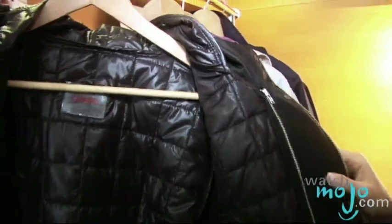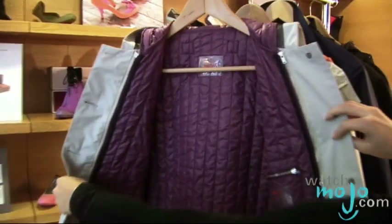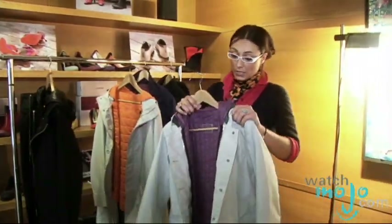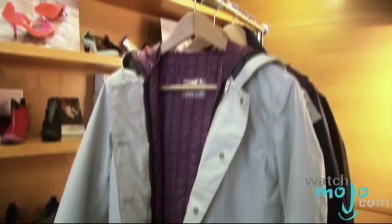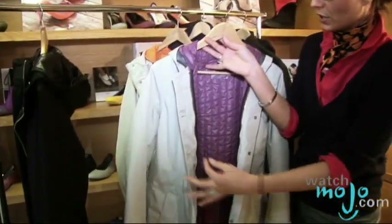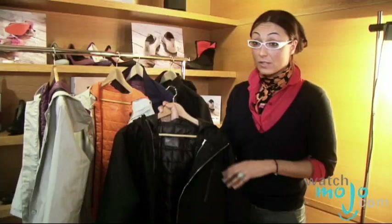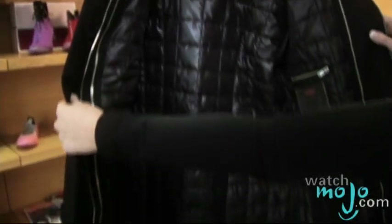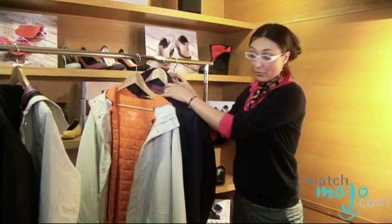Do Swims have anything else to keep the rest of our body dry? They're actually working on a raincoat for men and women. You have two styles for women: a beautiful trench coat with three layers of Japanese polyester, which is very, very strong. The lining inside comes out, so you can actually wear just the trench coat in the springtime. The second style is more casual — it's a parka, a little hoodie. The inside also comes out.